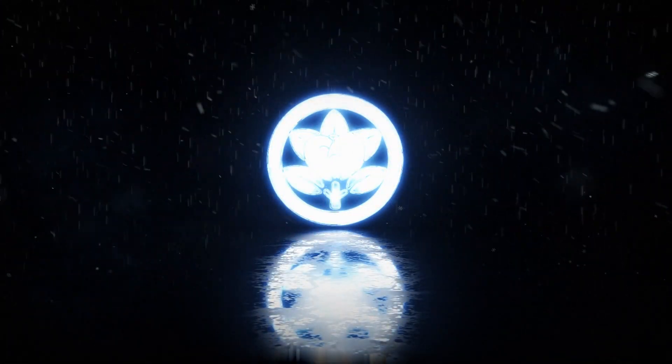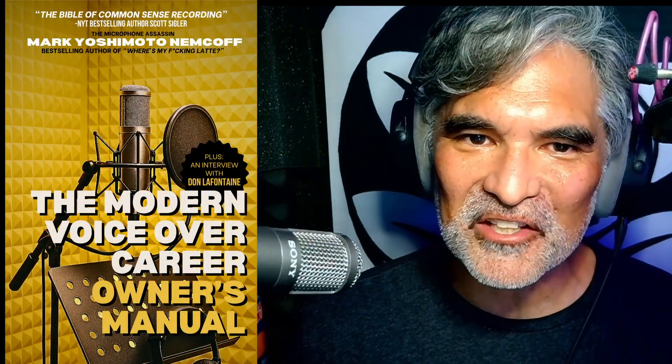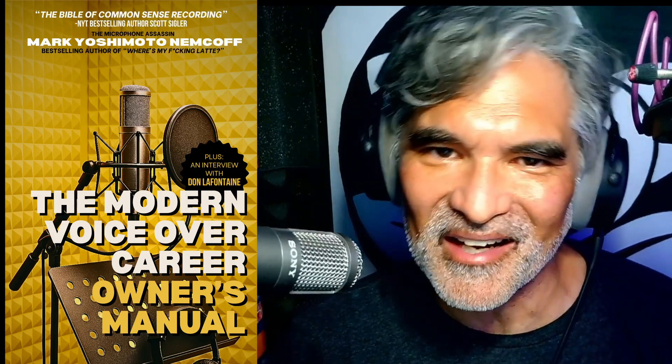From the mind of Mark Yoshimoto Nemcoff. Hey, check this out. There's a new cover for my book, The Modern Voice Over Career Owner's Manual, that drops May 15th for Kindle, and paperback drops on May 22nd. There's a link in the description below — check that out.